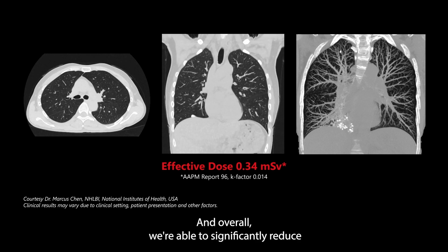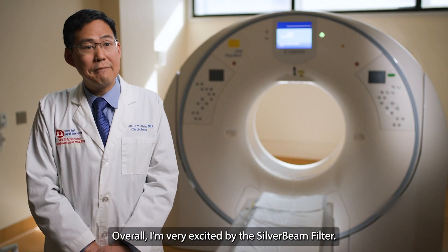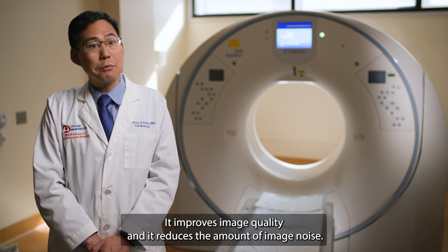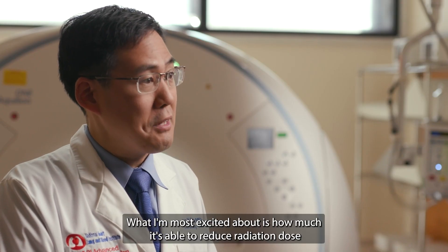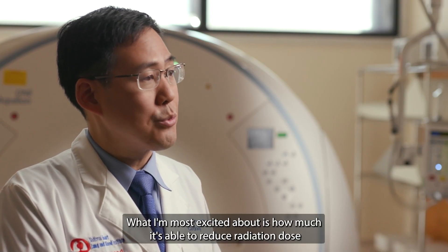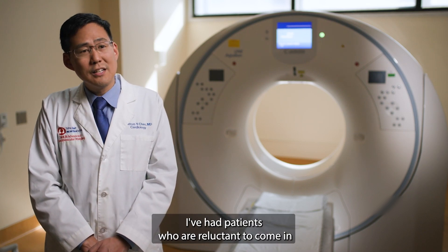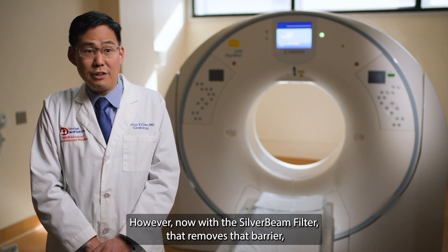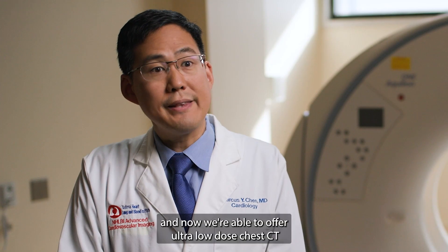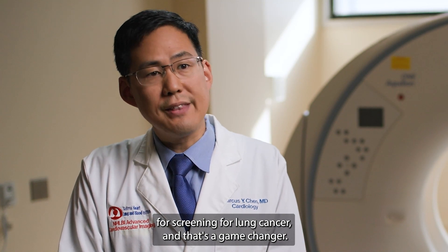Overall, I'm very excited about the Silverbeam filter. It improves image quality and reduces the amount of image noise. What I'm most excited about is how much it's able to reduce radiation dose while preserving overall image quality and diagnostic accuracy. I've had patients who are reluctant to come in for a chest CT because of fears of radiation. However, now with the Silverbeam filter, that removes that barrier. We're now able to offer ultra low dose chest CT for screening for lung cancer — and that's a game changer.